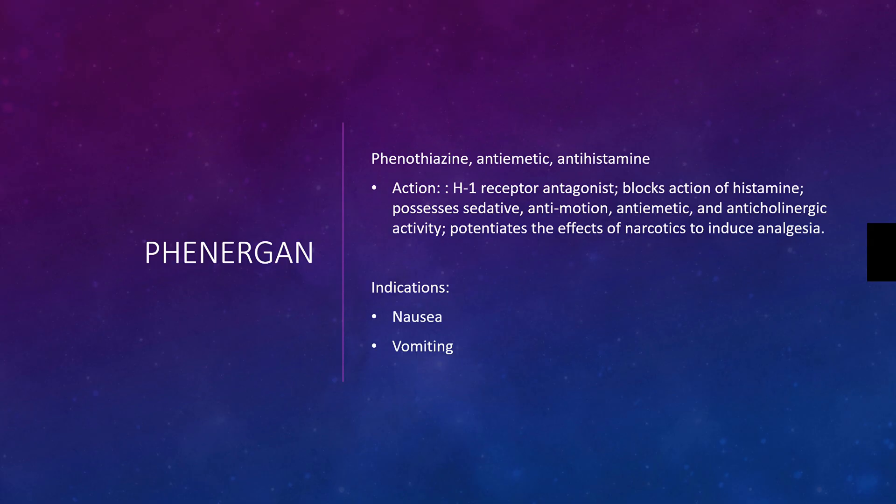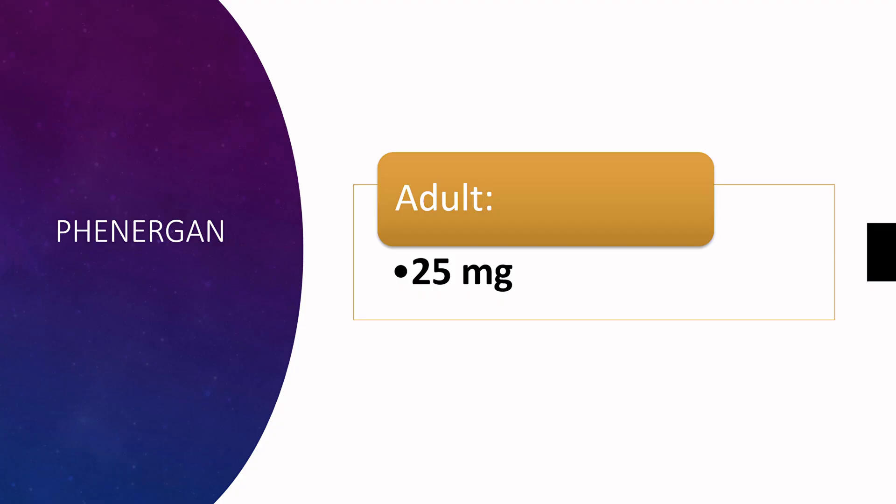Its indications are nausea and vomiting. Phenergan is administered 25 milligrams to the adult patient.